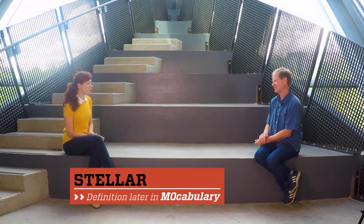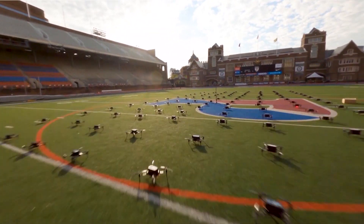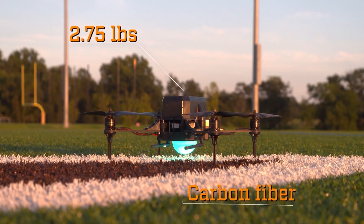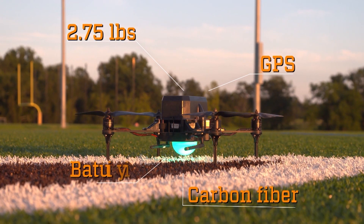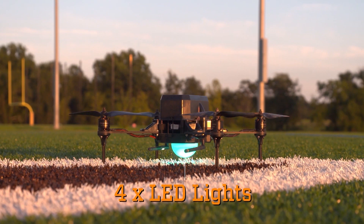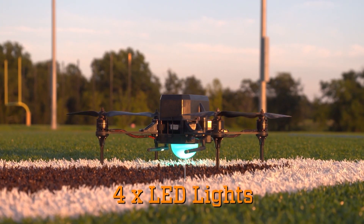And what is giving them this stellar quality? What is making them light up? Four very bright LEDs attached to the bottom. Each weighs 2.75 pounds, is made of carbon fiber, has GPS, a battery, four propellers, four motors, and those four LED lights that output nearly a thousand lumens.